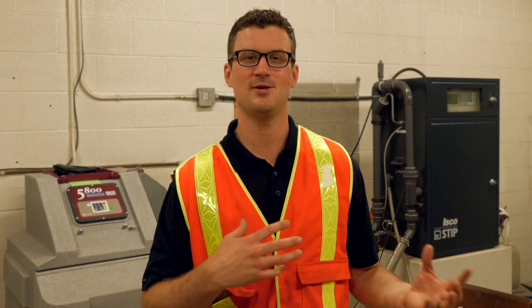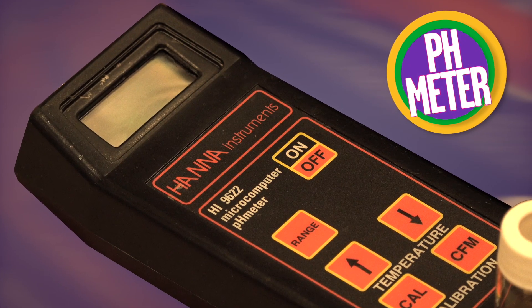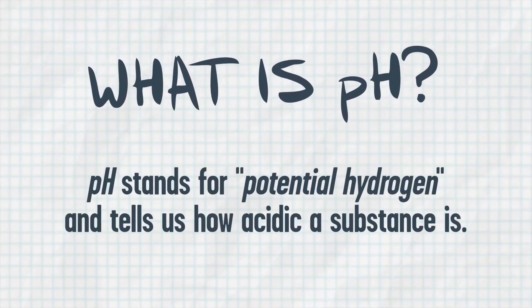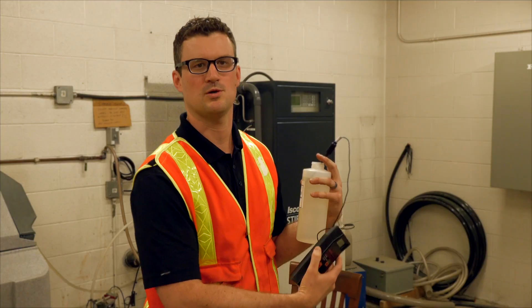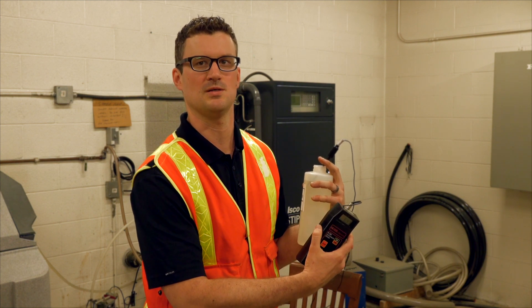So we just collected our water samples, now we're going to do some testing to make sure the water is clean and safe for you. Our pH meter is going to give us a reading from 0 to 14. So 7 is neutral, which is good for water quality, which means our water is nice and clean from a pH perspective. It's not too acidic and it's not too basic.